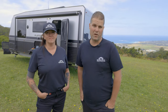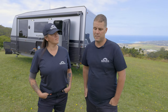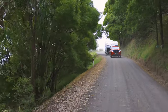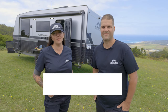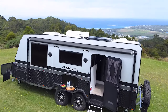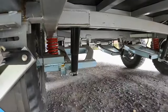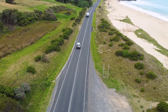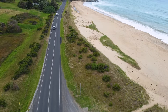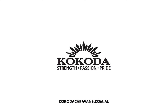I hope you've enjoyed the Platoon 2 — it's a 19 foot 6 couples van that's really good for off-grid, off-road use. It's accessible, really well appointed, and has everything you're going to need. If you've got any questions, please visit us at www.kokodacaravans.com.au. Thank you!